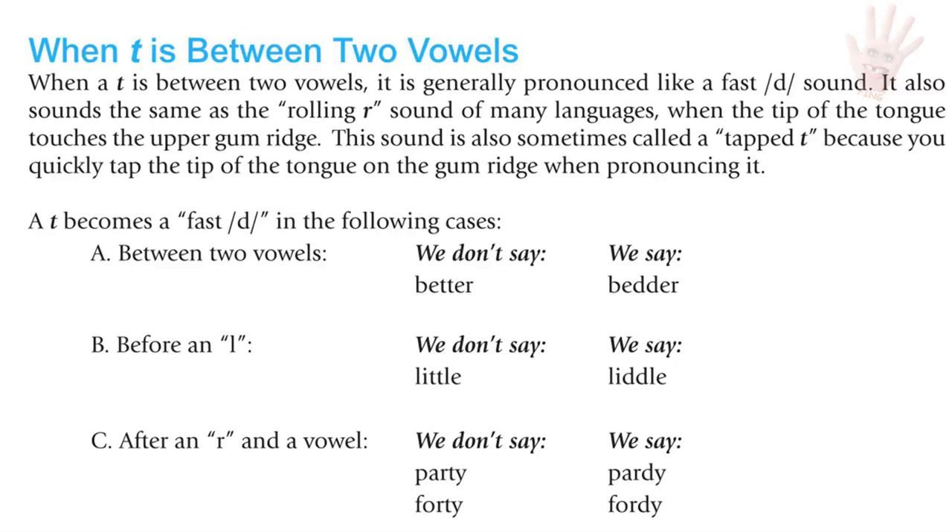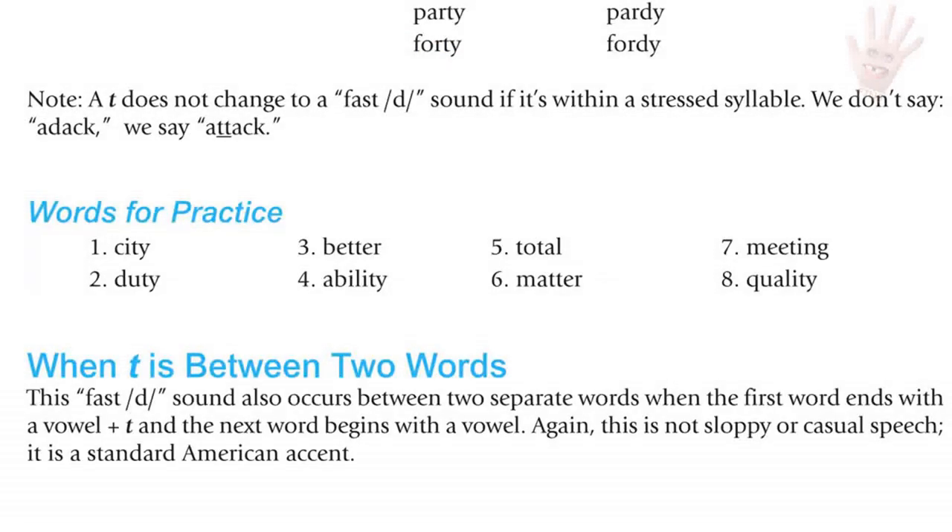The T becomes a fast D in these cases: between two vowels — 'better'; before an L — 'little'; after an R in a vowel — 'party,' 'forty.' Note: the T does not change to a fast D if it is within a stressed syllable — we say 'attack,' not 'a-tack.' Words for practice.